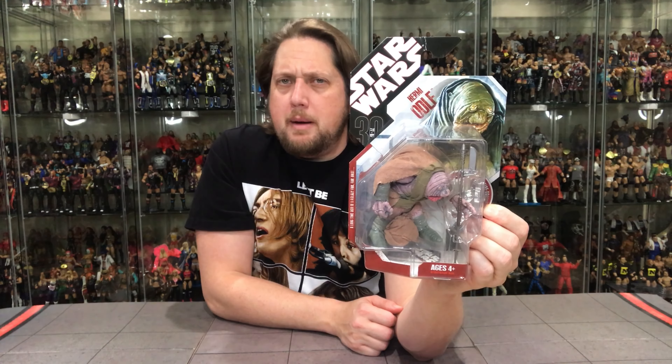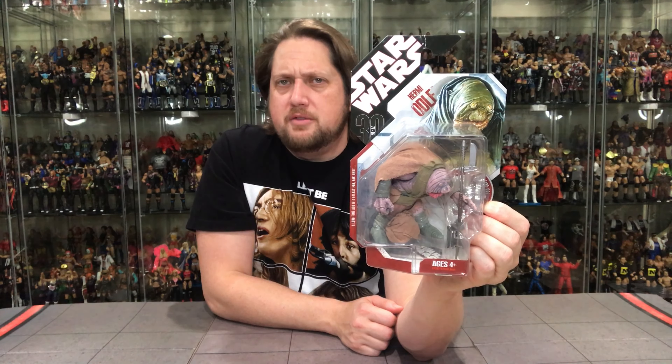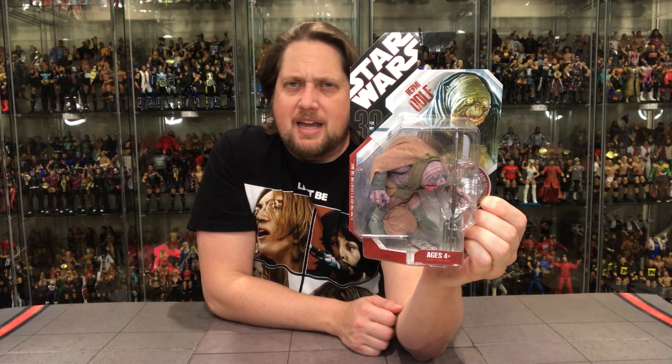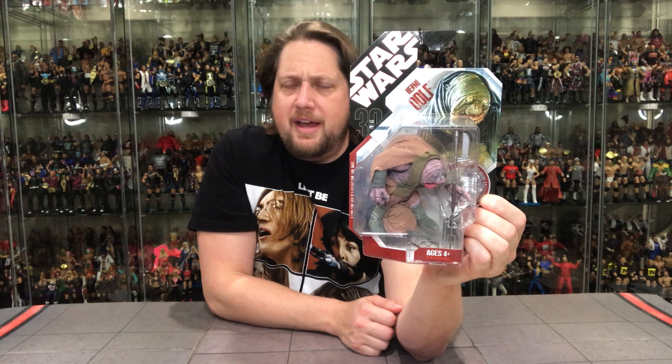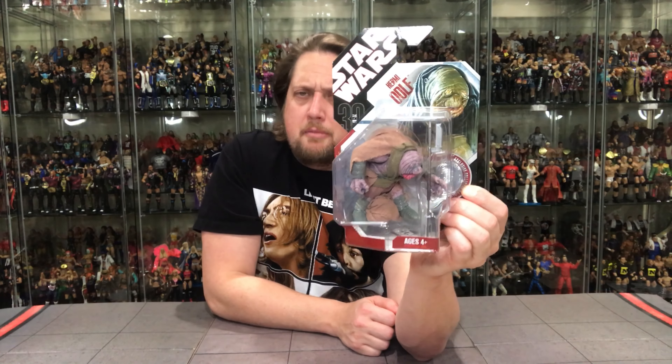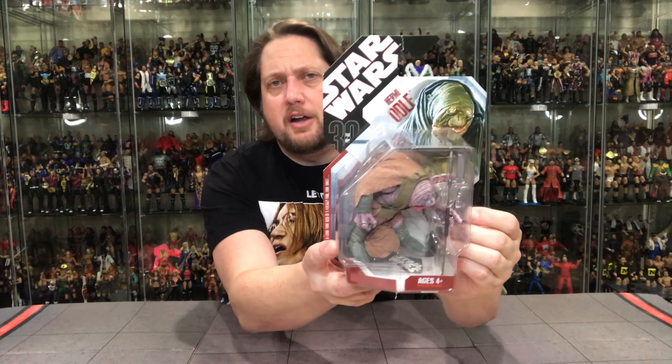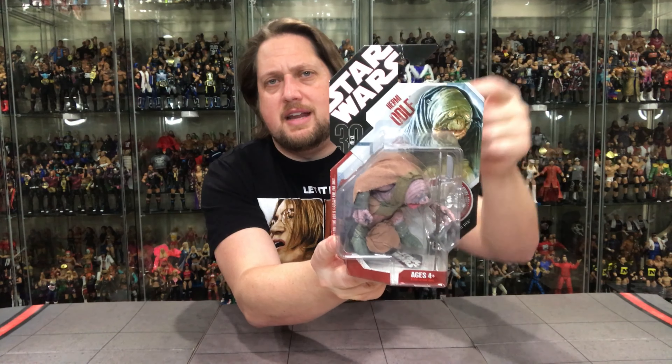This came out in 2007, so this is 13, 14 years ago. I don't really remember this packaging style on the shelves very often. Kmart seemed to have had these a lot back in the day — that's kind of what I remember best as far as these being on the pegs. But I'm sure they were at Toys R Us, Walmart, Target, everything else. I just remember seeing these at Kmart more often. Maybe that's just me, maybe that's you as well.